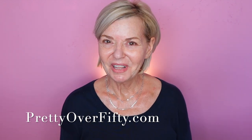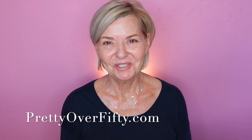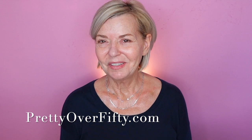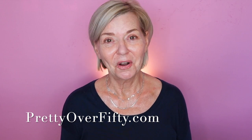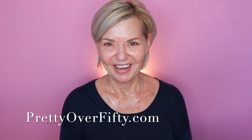If you're new here, welcome! I'm so glad you stopped by. I hope you'll consider subscribing and clicking that notification bell so you don't miss any of my upcoming videos. If you're interested in more makeup, skincare, and style for the over-50 and over-60 woman, stop by prettyover50.com — there's a lot more great information just waiting for you there.